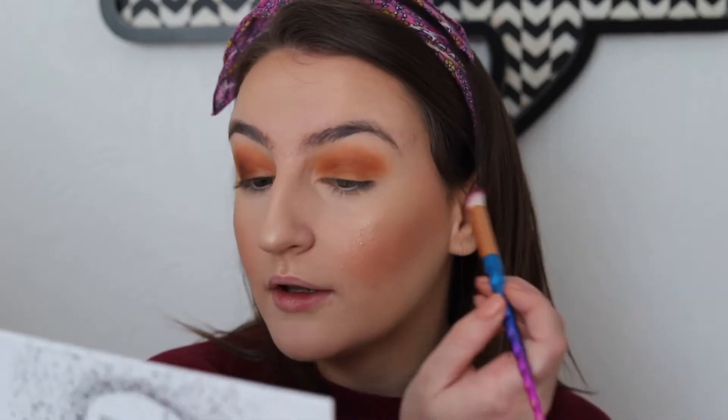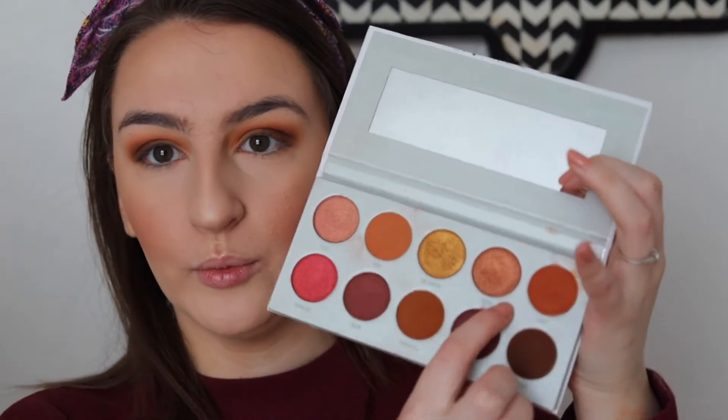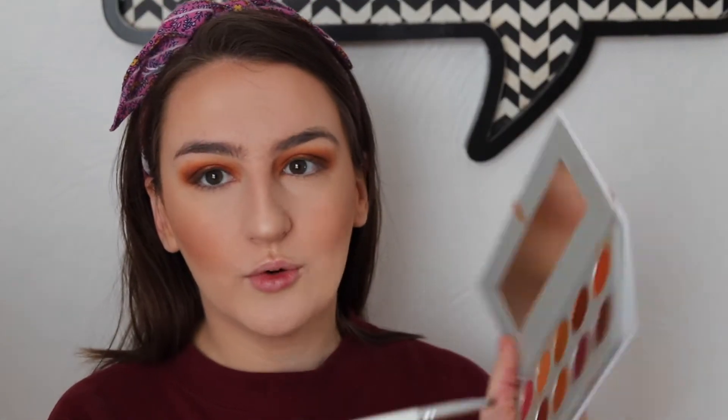Thank god I did not try to make this a makeup YouTube channel because I don't know what I'm doing! I'm going to take Color Boom, which is a coppery orange shade, and put this all over the lid. Then I'm going to take that deeper orange on a little smudge brush and do that right under on the lower lash line. I'm going to take the same brush with the deep brown and stamp it closer to the lash line.